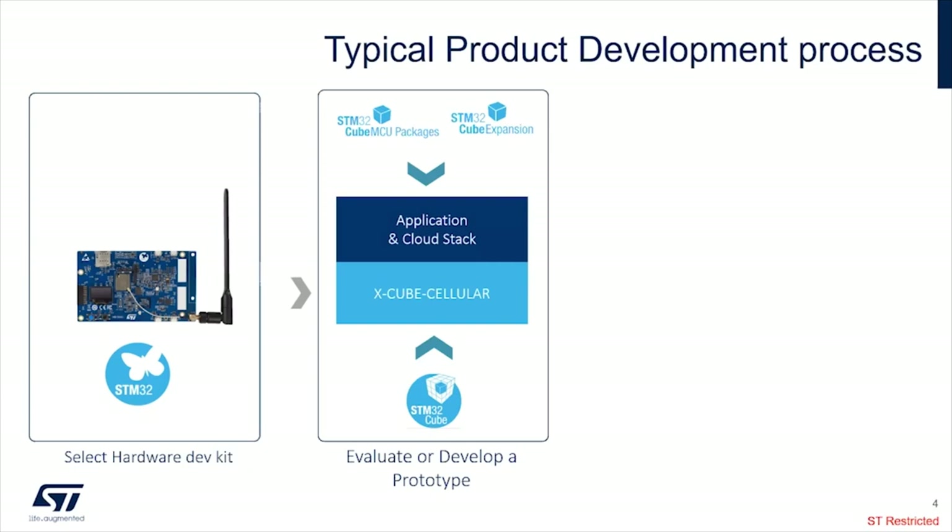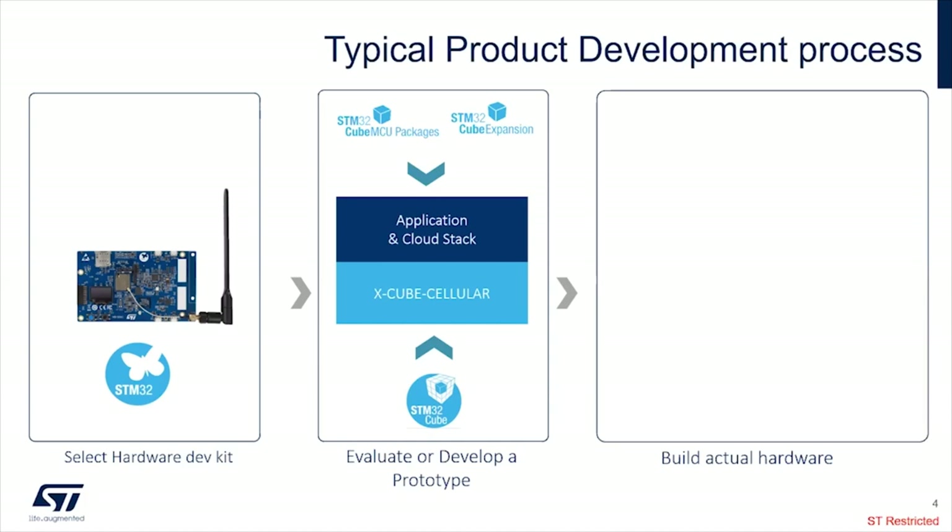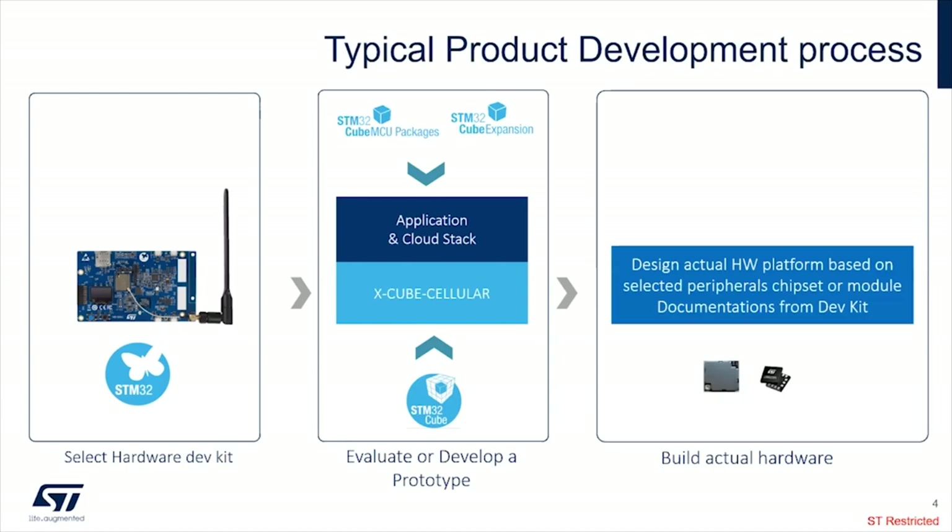When the internet connection is working with the selected operator — here with Truphone — the customer just needs to integrate the cloud on top of X-Cube Cellular. The customer can use STM32Cube expansion from partners and additional software components. When it is fully operational, running with the cloud and sensors, the customer can start building the actual hardware — selecting components for the device — and we provide documentation, schematics, and user manuals to help design the final hardware.